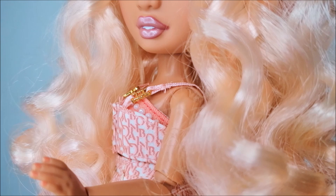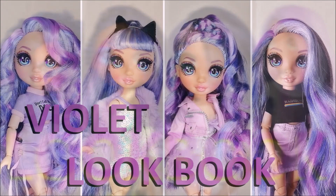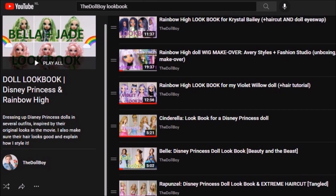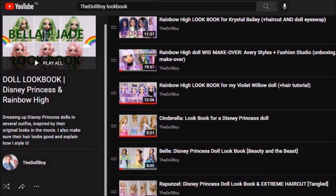Hey everybody, it's the doll boy and today I'm back with another lookbook. I have done these types of videos in the past for dolls like Crystal, Violet, but also on Disney dolls like Cinderella and Rapunzel. If you like these lookbooks please give this video a thumbs up and subscribe to my channel, because I am getting so close to 50k subscribers. I'll also post a link to my lookbook playlist in the video description so you can watch my other ones as well.